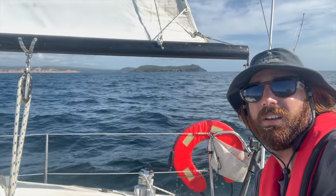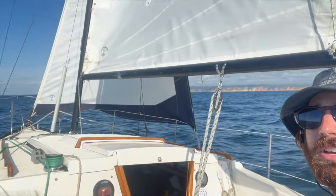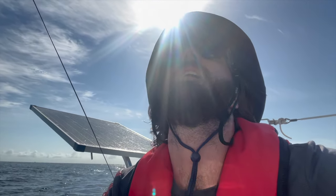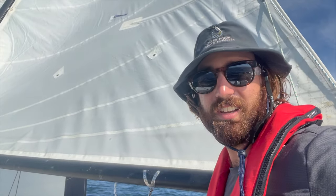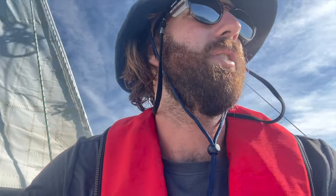I've just rounded Double Island Point in the background there. I'm going to head along Rainbow Beach and then over to Inskip Point up there. Should be about a couple hours sail. I've just put both the headsail up and the mainsail and it's really nice to have the engine off. We're aiming there for 11:30, which is two hours before the high tide, and it looks like it should be a good day to cross the bar — do the dash, the mad mile.